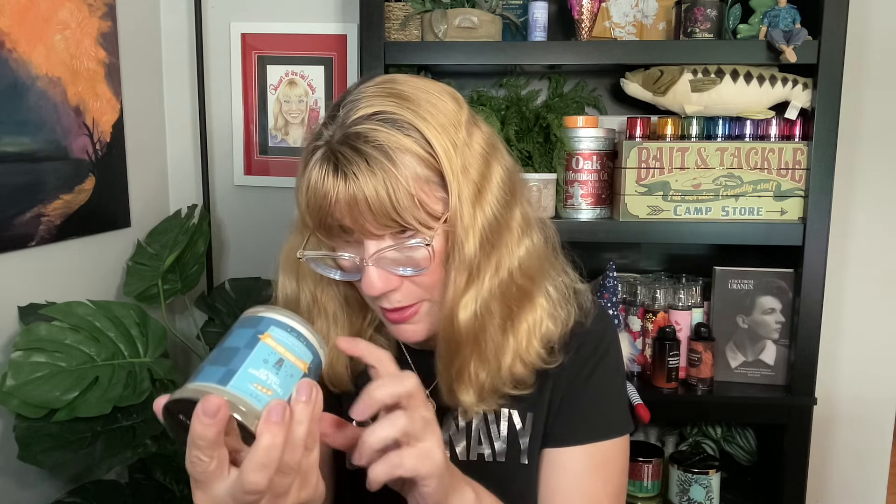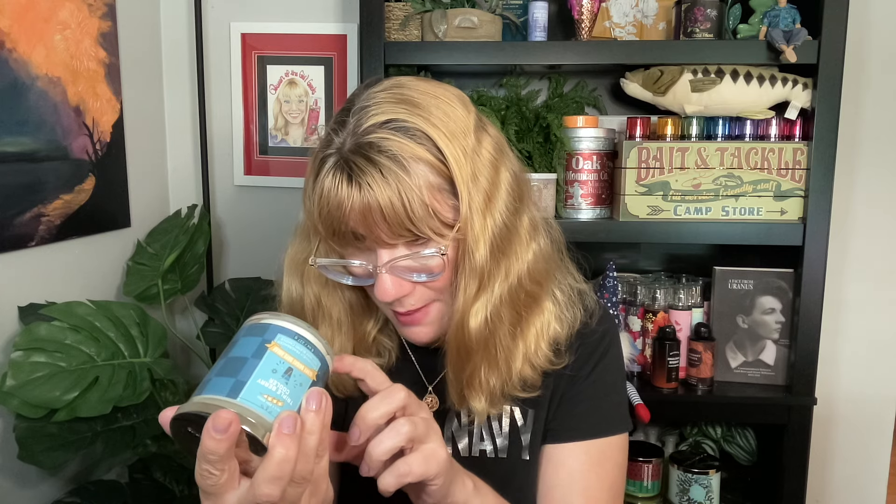Now I feel like I can accurately review the bakery collection. I also got a candle — I thought I was going to get pink bubblegum, but I decided to get Triple Berry Cooler instead. I had a reward for it. The scent notes are mixed berries, fresh pineapple, and sliced oranges. This actually smells pretty good. I got that with my app rewards.